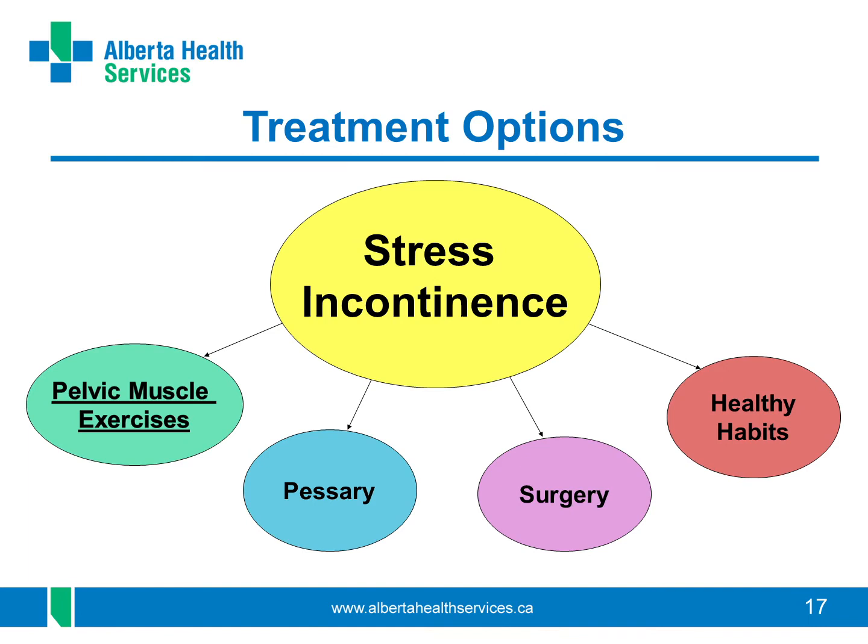Here are the treatment options for stress incontinence. The first option is to strengthen the pelvic floor muscles around your urethra, which is important for every type of pelvic floor issue, not just stress incontinence. Another option is wearing a pessary for stress incontinence. Surgery is another option, and so is having healthy bladder habits to help with stress incontinence so you leak less often.